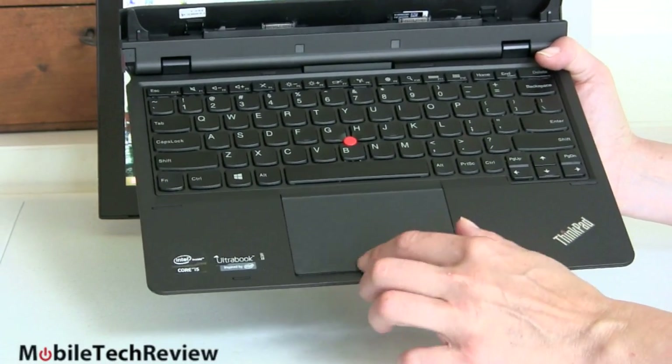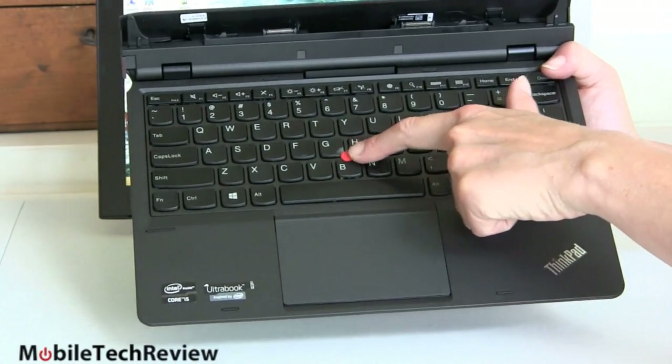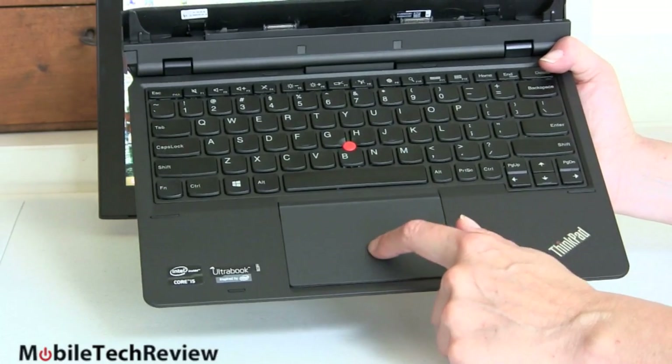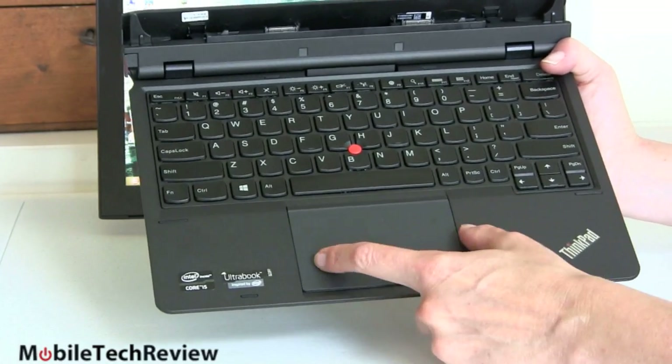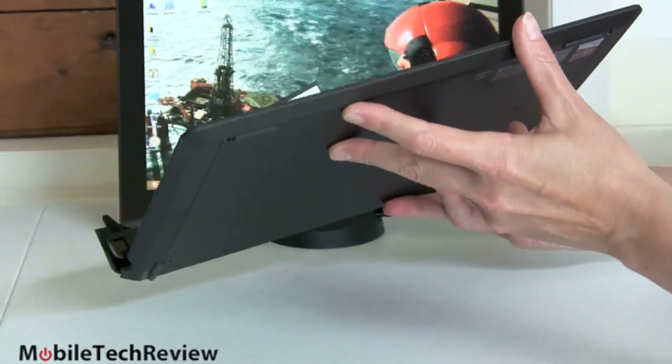The trackpad is oversized — this is Lenovo's new buttonless design. The top area functions as clickers for the TrackPoint and the bottom area is your regular clicker for the trackpad. It works well. Lenovo generally does a good job with trackpads and it's quite large given the overall size of the device.